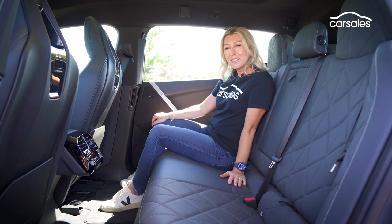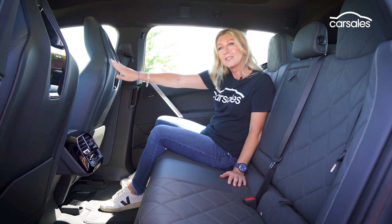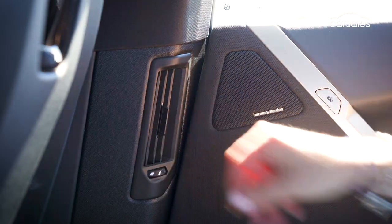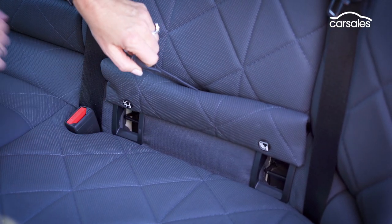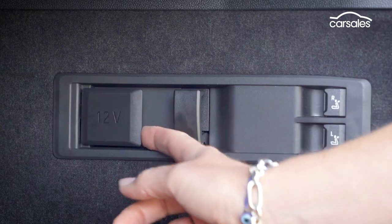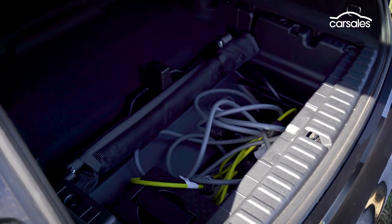The second row is every bit as spacious and comfortable as the front cabin, and the flat floor provides great space for all three occupants. There are two USB-C outlets in the back of the seats — four all up — four directional air vents, climate control, indoor storage, an armrest with two cup holders and overhead lights. Three top tether anchor points and two concealed ISOFIX positions are standard. An electric tailgate opens to a decent-sized boot with a 12-volt outlet, a light, bag hooks, four anchor points and a stretchy strap. Beneath the floor you'll find your charging cords and a cabin divider net, but no spare tyre.